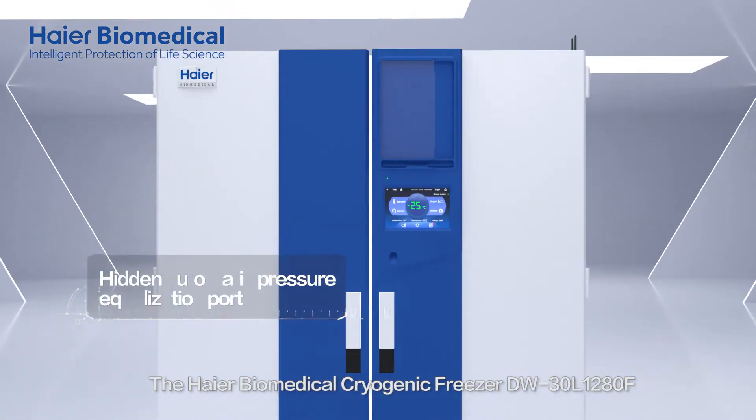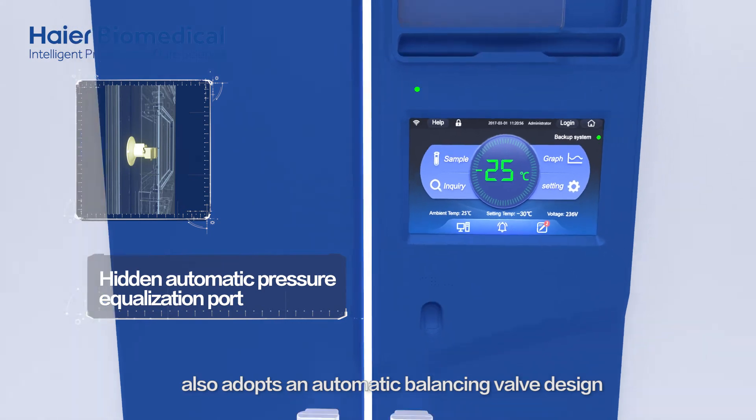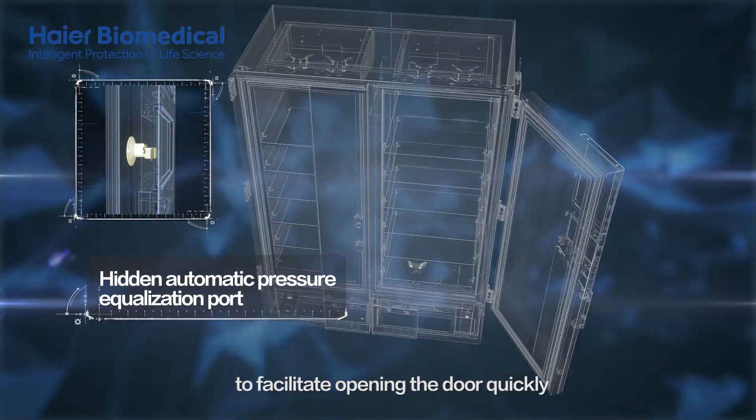The HI-R Biomedical Cryogenic Freezer also adopts an automatic balancing valve design to facilitate opening the door quickly.